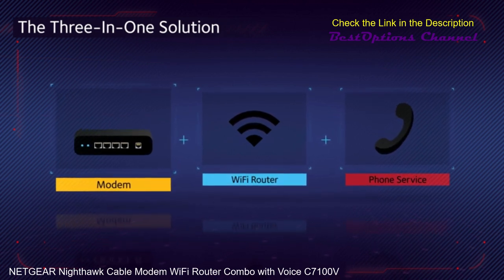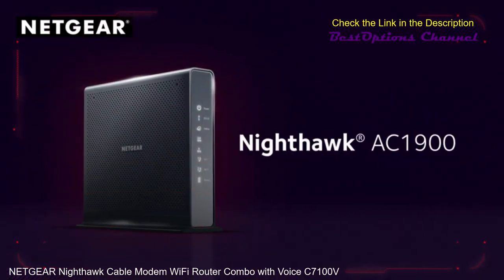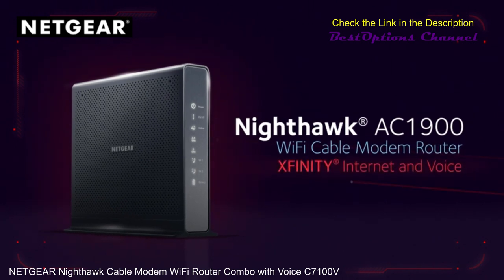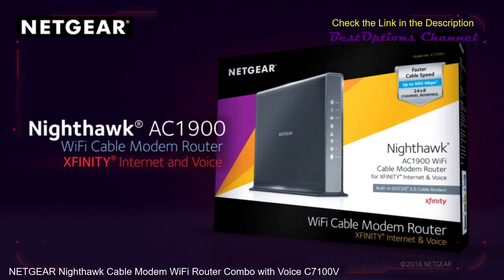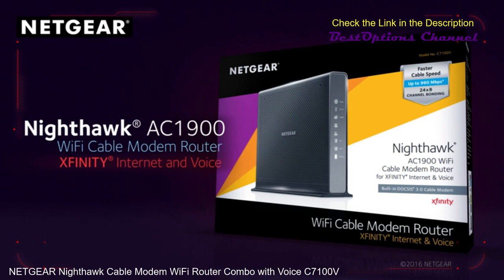High-speed cable modem, Wi-Fi router, and voice device — the Nighthawk AC1900 Wi-Fi cable modem router with Xfinity Internet & Voice. The ideal, officially certified, and unparalleled choice for Xfinity Internet & Voice services.